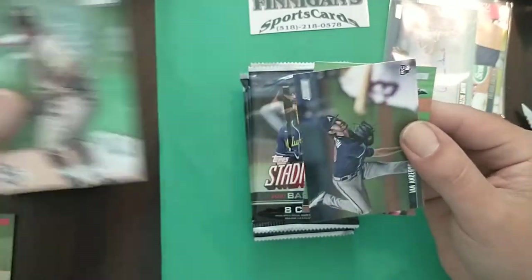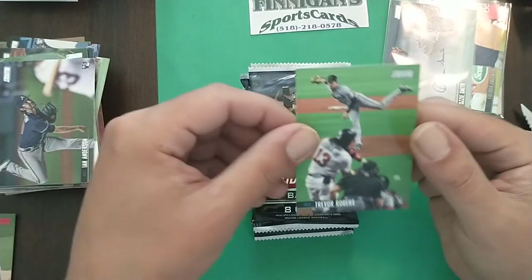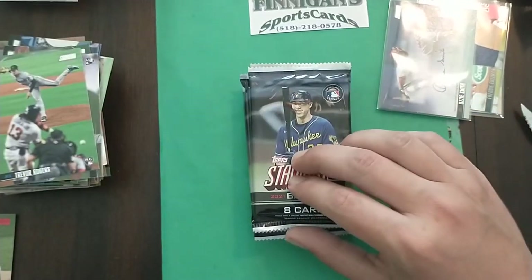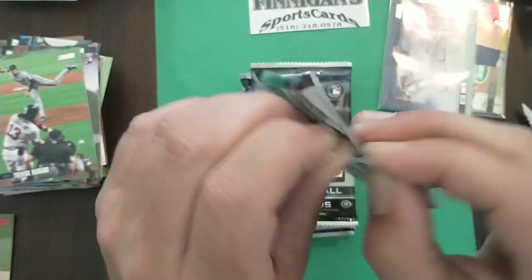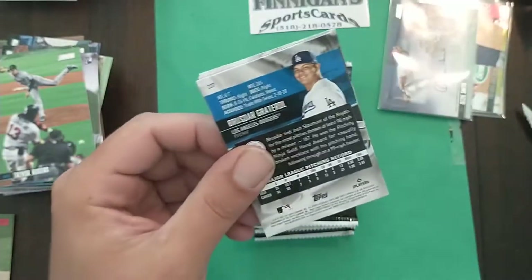We got a Machado VR, Ian Anderson rookie — local boy here — Trevor Rogers rookie. That's cool, who's he pitching to there? Is that Acuna? Wow, with the Ozzie Smith auto — sick!